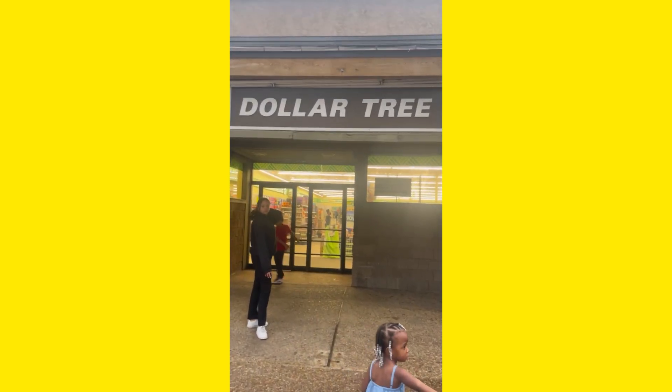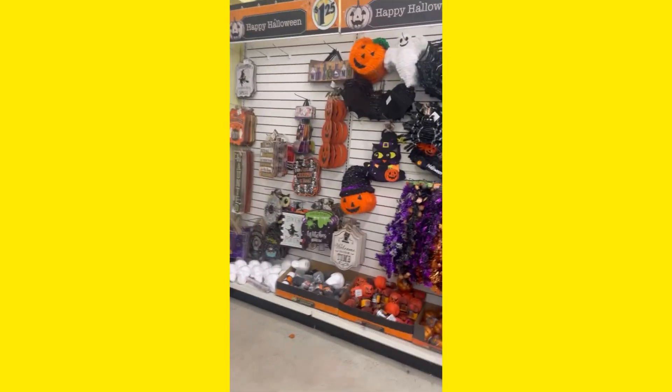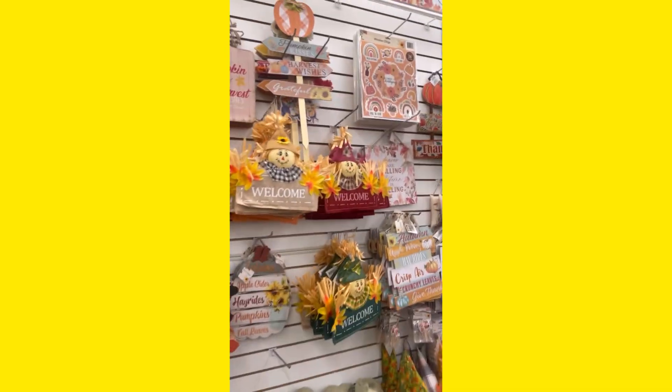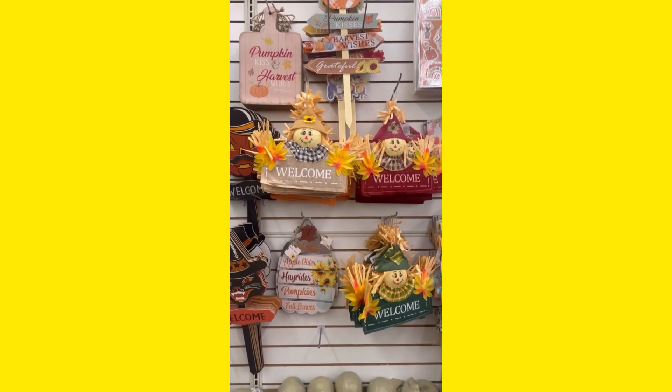What's up guys, welcome back to another video! So today we are on our way into Dollar Tree. I went here to look for some organization stuff, and of course I had to stop by the Halloween section to see what the Halloween decor was hitting for, as well as the fall — this is some signs they had.